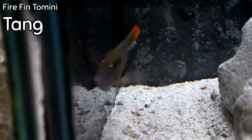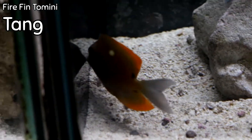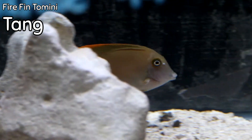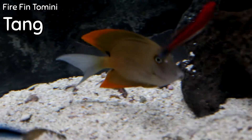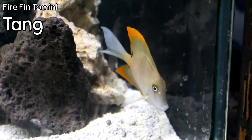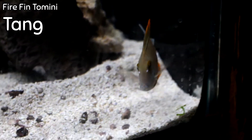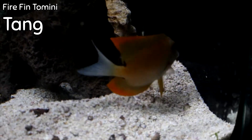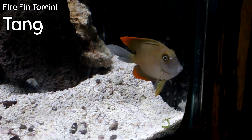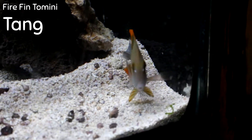The Tomini Tang — also called the Fire Fin — is one of the hardiest and most popular tangs for a lot of reasons. It's a tominkata species of tang, which basically means it has a V-shaped mouth that will go from rock to rock pulling little bits of algae and detritus off. It is a great adaptable tang for a tank where you have multiple tang species. If you've got a Blue Tang, Yellow Tang, Purple Tang, or any different types, this one tends to work very well with other species.